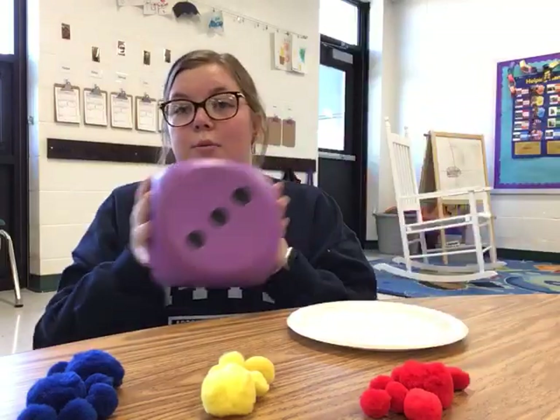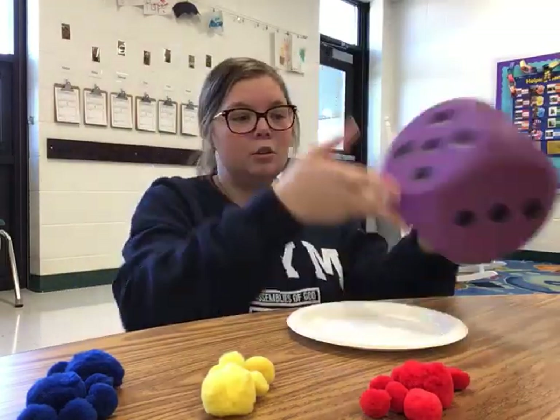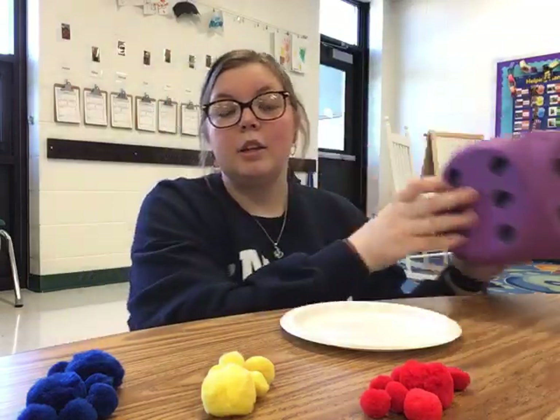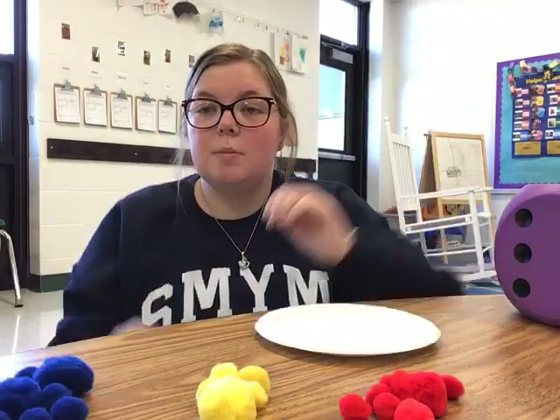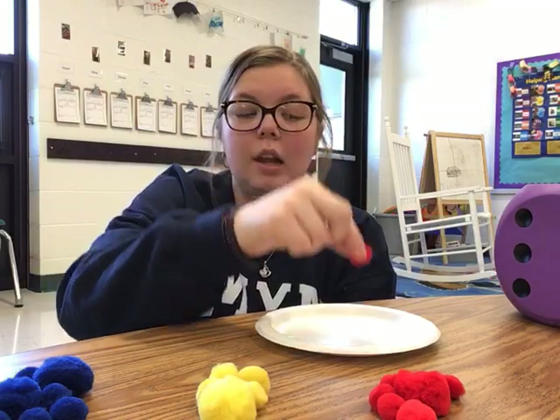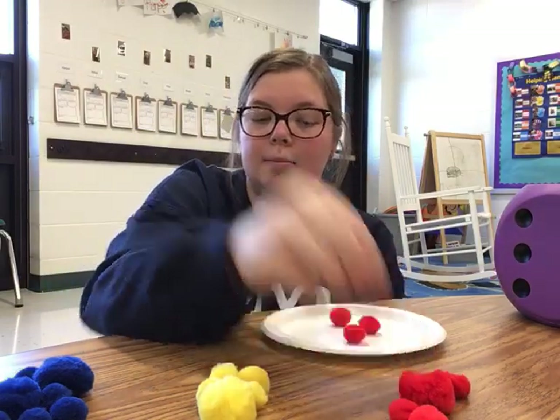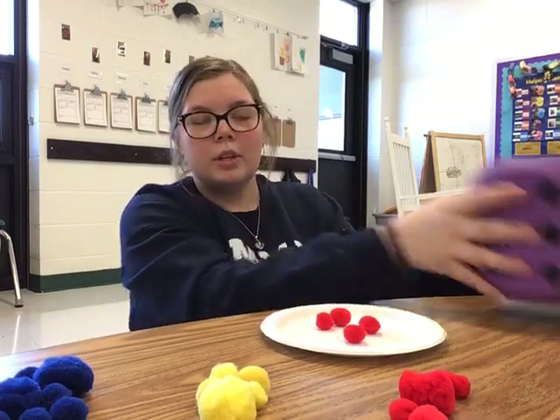For our math activity, you are going to roll a dice. I rolled the dice and it landed on four, and then you can choose any of these fruits that you want — pick four of them. I love strawberries, so I'm going to choose four strawberries and put my four strawberries on my apple, and then you're going to roll the dice again.